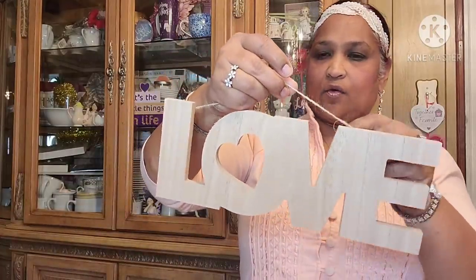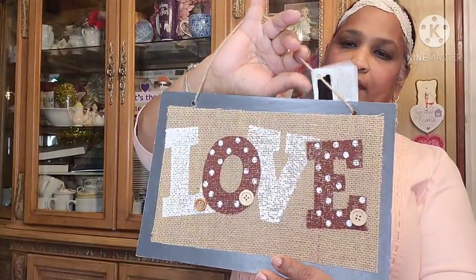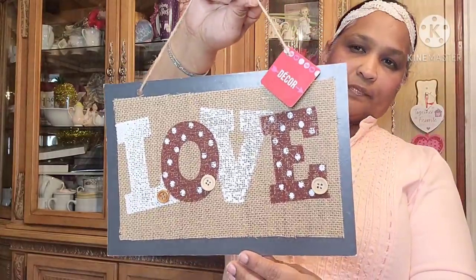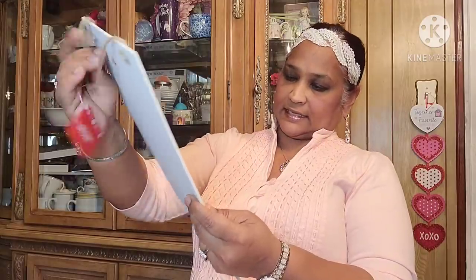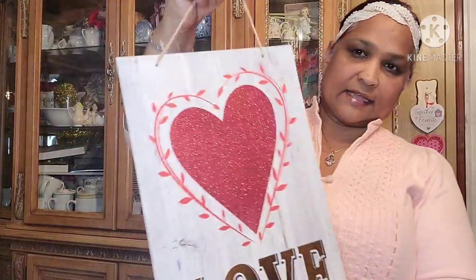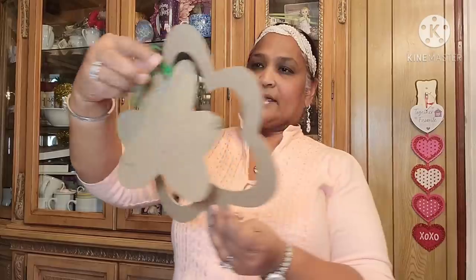Then I got this love sign — I love it because the 'O' has a heart shape, which makes it unique. I also picked up this love sign with buttons, really pretty. It's Valentine's decor, gorgeous background. And then this one looks really farmhouse — it says 'Love' in gold foil and has a heart. Absolutely stunning.